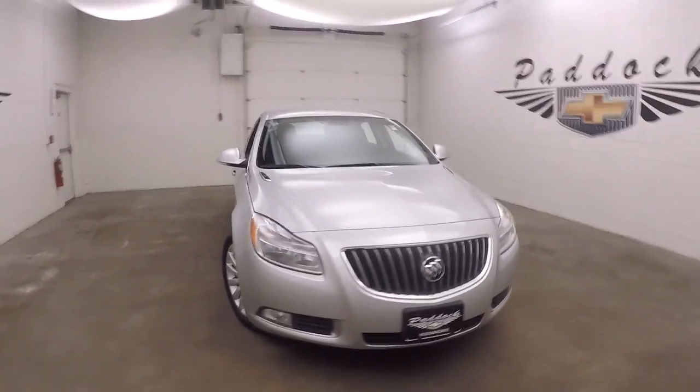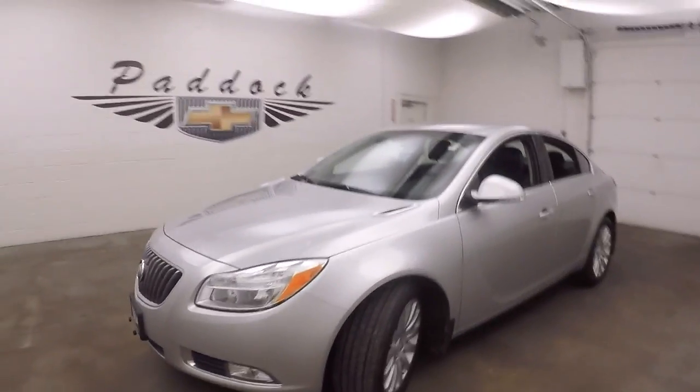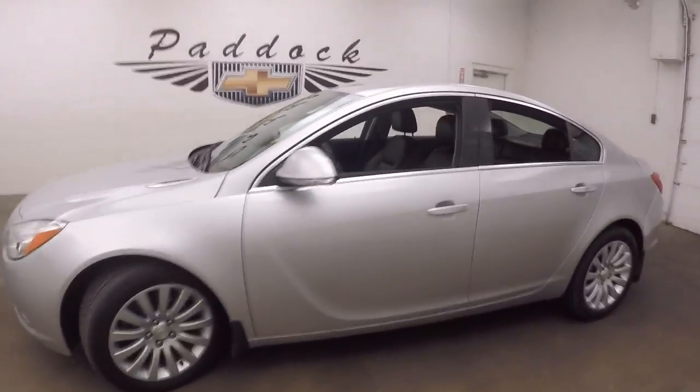The 2013 Buick Regal, very nice silver paint in great shape, very nice alloy wheels, good tires.